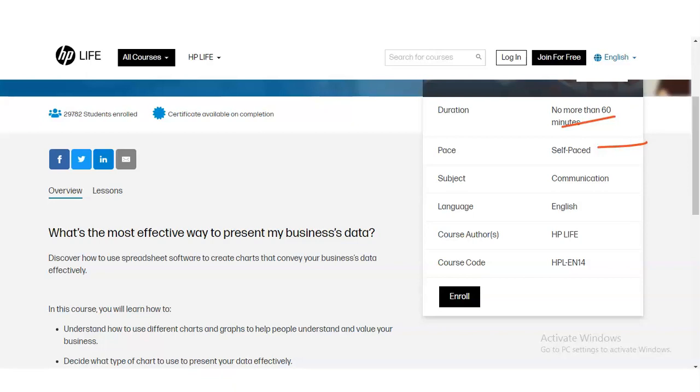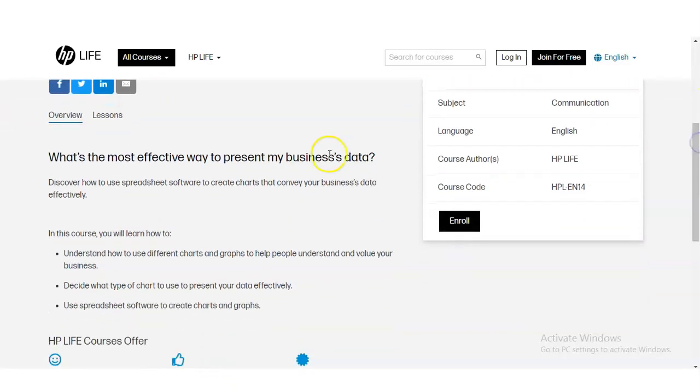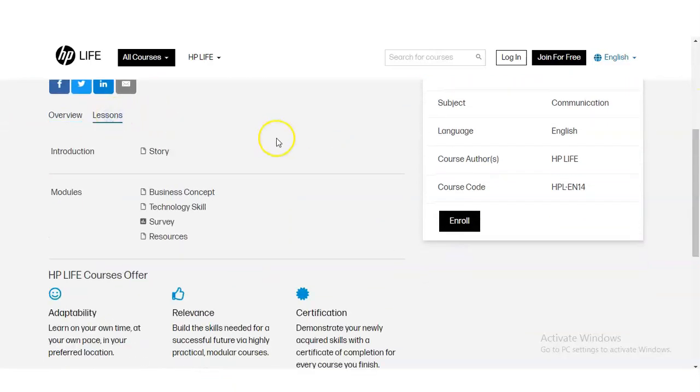Whenever you get the time — on weekdays or weekends — you can complete this course. The course is available in the English language and is provided by HP Life. The course lessons include: first, an introduction with a story; then business concepts; then technology skills; and finally a survey and resources.